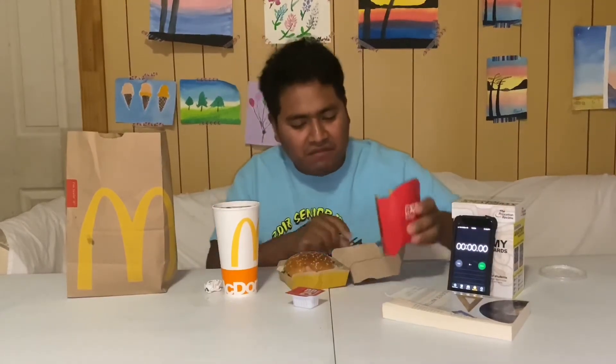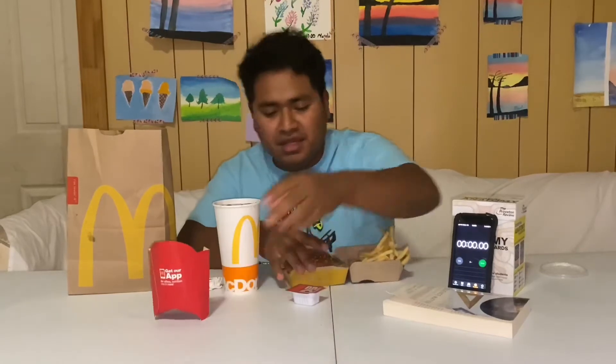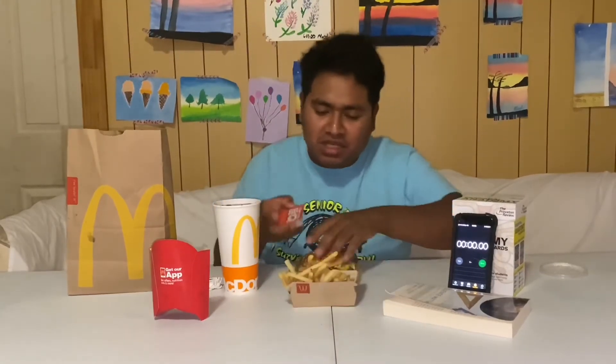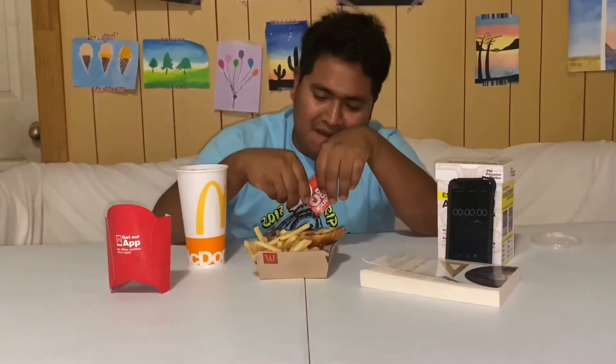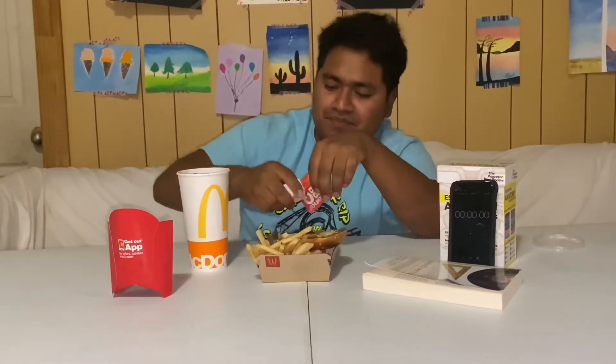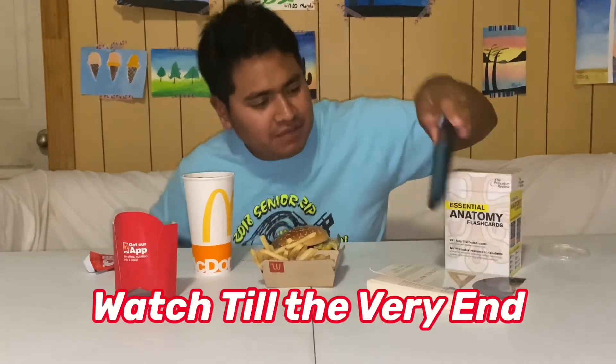Let me get my food ready and add the barbecue sauce on this Big Mac Travis Scott burger. Since I already added the barbecue sauce, let's get ready and start the timer.